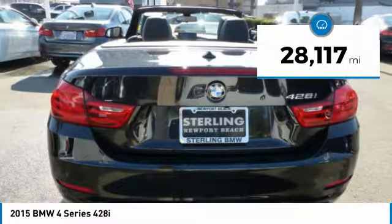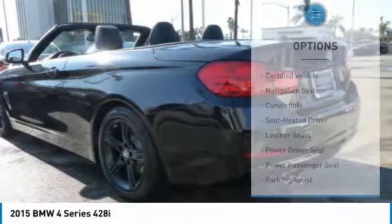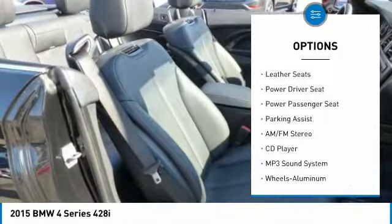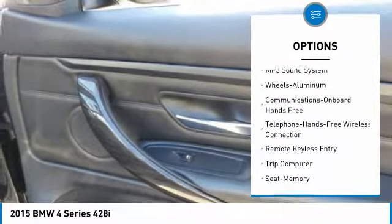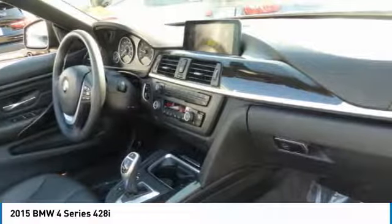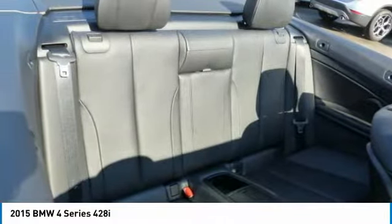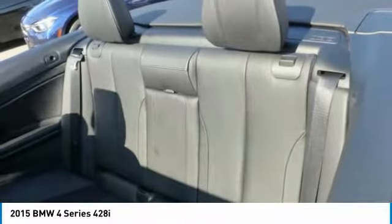This vehicle has less than 30,000 miles. Here are some of this vehicle's great options: power passenger seat, navigation system, traction control, anti-lock braking system, air conditioning, Bluetooth wireless data link for hands-free phone, Homelink garage door opener, power steering, cruise control, aluminum wheels. Drive away with a great deal on this vehicle. Call or stop in today.